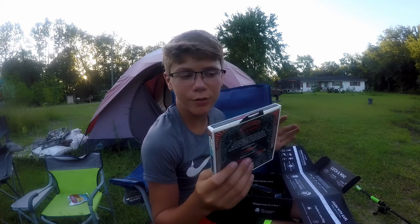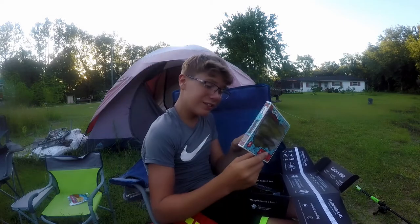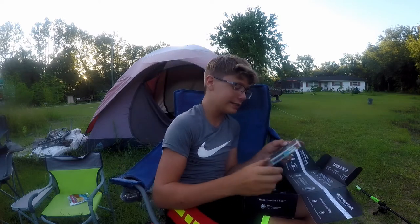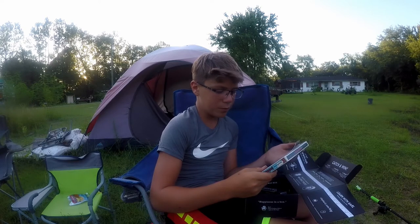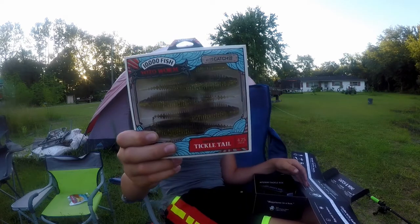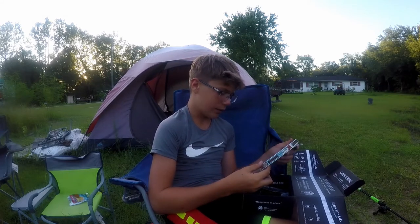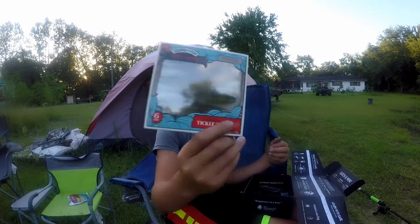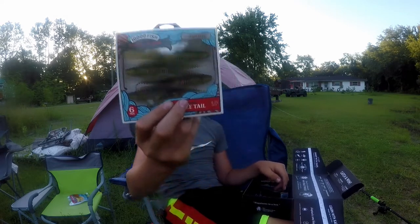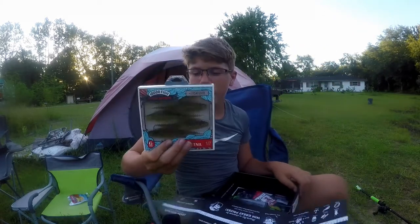Fresh off the market — 10,000 Fish just came out with these. They're called the Yodo Worms, and they're basically the most versatile baits you can have. Right here on the back it says you can put it on a spinnerbait, chatterbait, Texas rig, shaky head, drop shot — anything you want. You can even put two on a frog hook. We got these in 4.75 inch, so they should get munched by some big bass or bowfin.